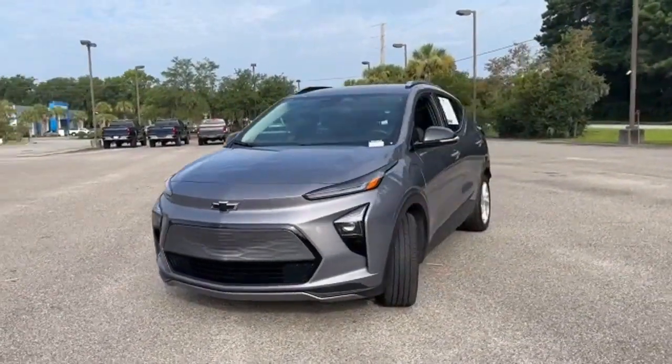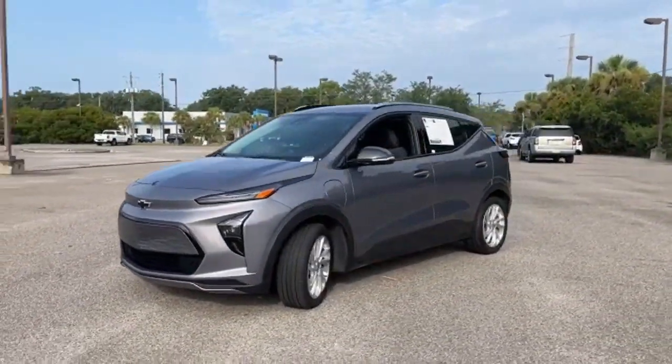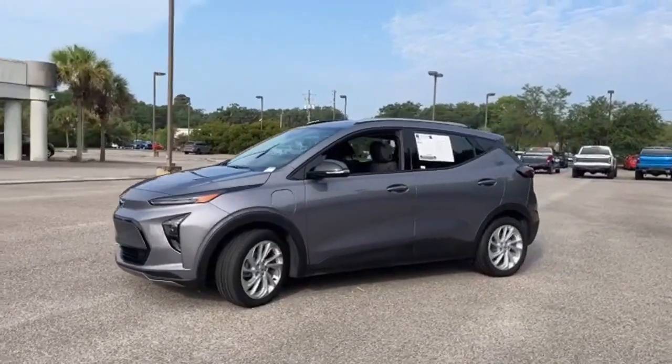It's a 2022 Chevrolet Bolt EUV. It's for those who have an electric imagination.